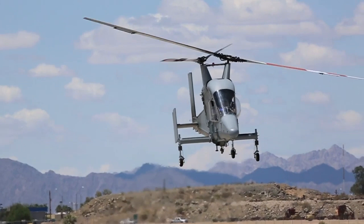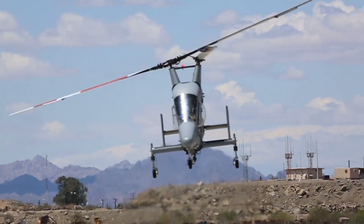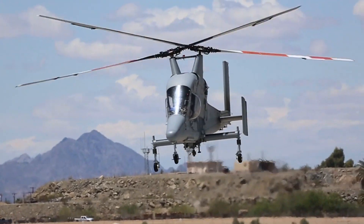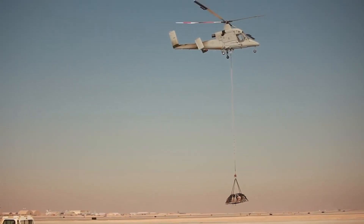An early prototype of the K-MAX unmanned air system has already proven its worth in this regard, when it supported the U.S. Marine Corps in Afghanistan, resupplying troops with 4.5 million pounds of cargo over 33 months.